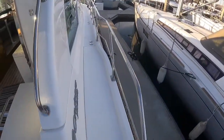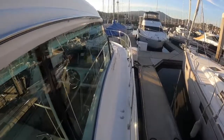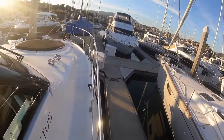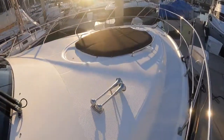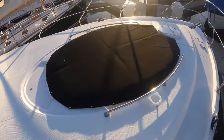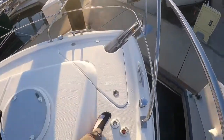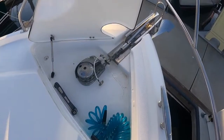Walking up our side decks — nice wide side decks. Rail height is up to above my knee, which is great. Horns up here, sun pads with cup holders on both sides — they do recline. We've got foot pedals for our windlass here and the anchor locker.